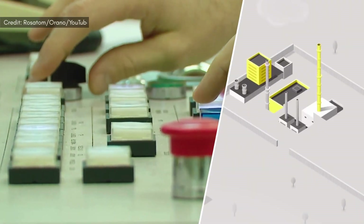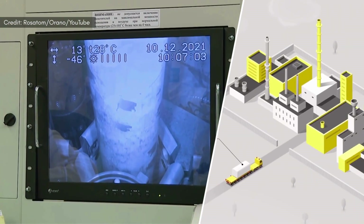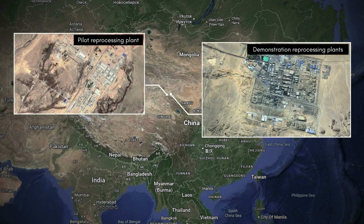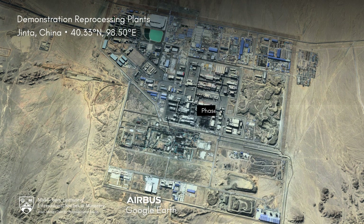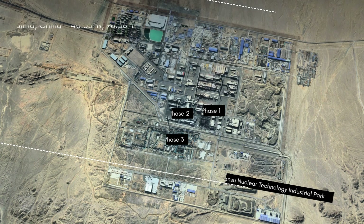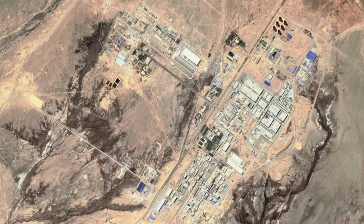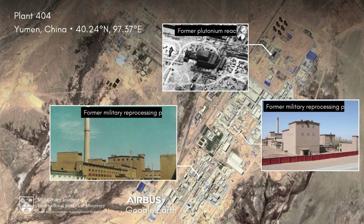To extract this material, the blanket assemblies must be removed from the reactor and transported to a reprocessing facility, where the plutonium is separated chemically from the rest of the heavy metal. China has expanded its reprocessing capacity significantly in recent years, building three reprocessing facilities nearly simultaneously at an industrial park in Jinta, Gansu Province. But we found indications that the reprocessing of assemblies discharged from the fast-breeder reactors is taking place at Plant 404, where China used to produce and separate plutonium for weapons.